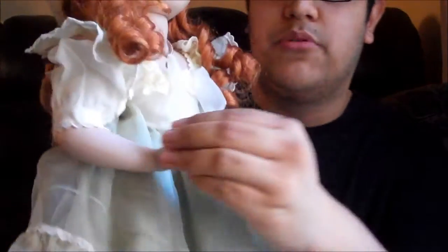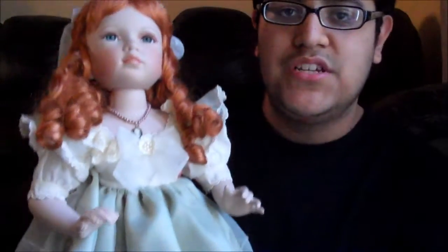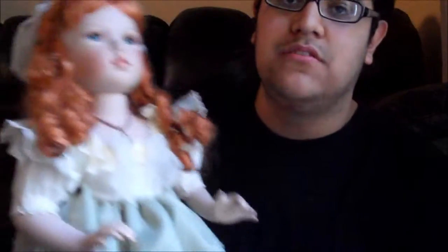Of course she's porcelain — she doesn't really move her arms much. She has beautiful green eyes and she looks like an Irish girl. She's absolutely one of my favorite dolls, I have to be honest.